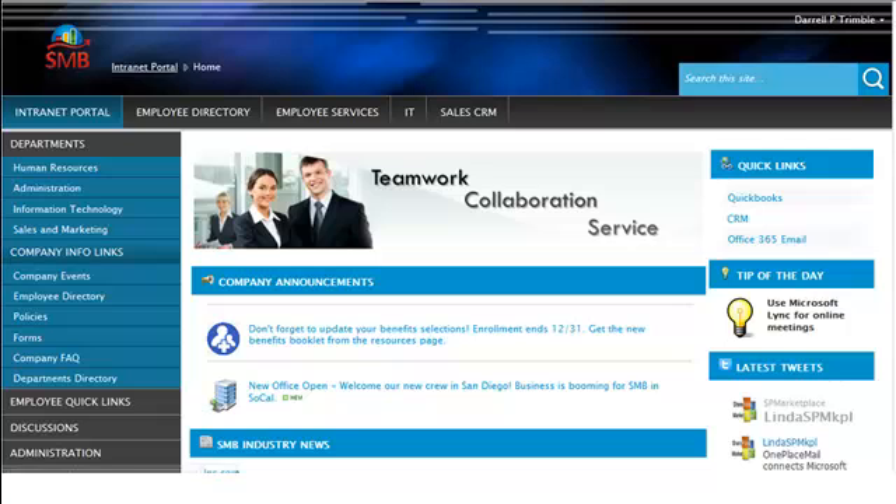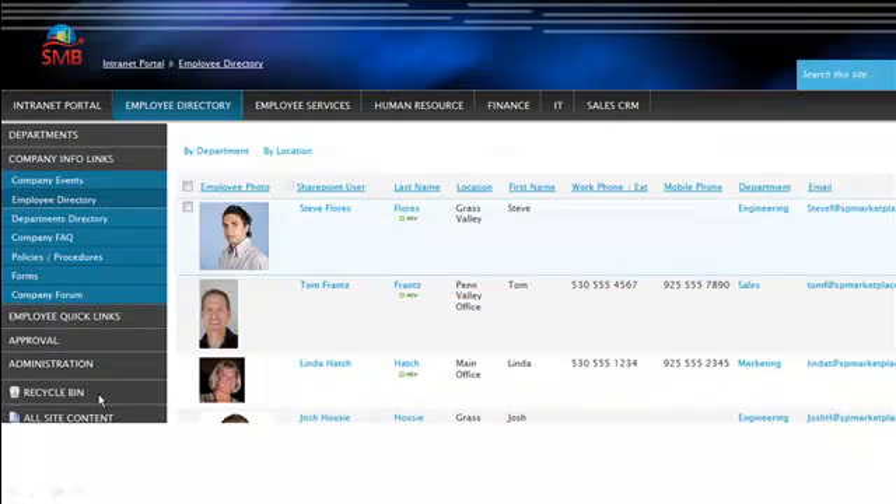For your employee, it's a central point of getting access to different departments, different company information, as well as employee quick links. Let's take a look at one of these areas: the employee directory. With the employee directory, you can find different employees, their key skills, what department they're in, and any information about them.